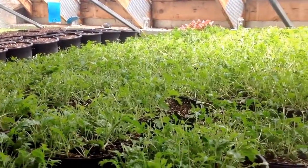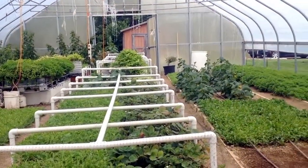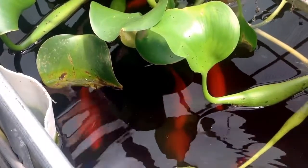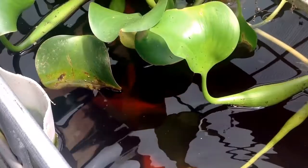In the greenhouses here I've got mizuna, arugula, cucumbers, and spearmint. And I've got a variety of fish aquaponics operations in there too — yellow perch, bluegills, koi.